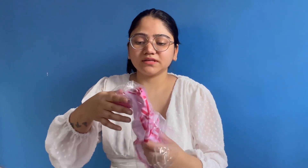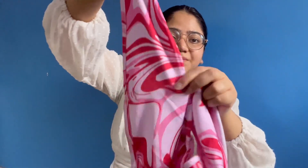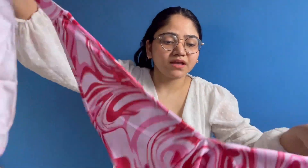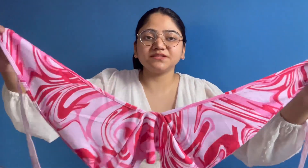This is our second-to-last top. It's a crop top and its price is around ₹419. It has a halter neck design — when you tie it like this, it becomes a halter neck. It's pink in color and the fabric is polyester.